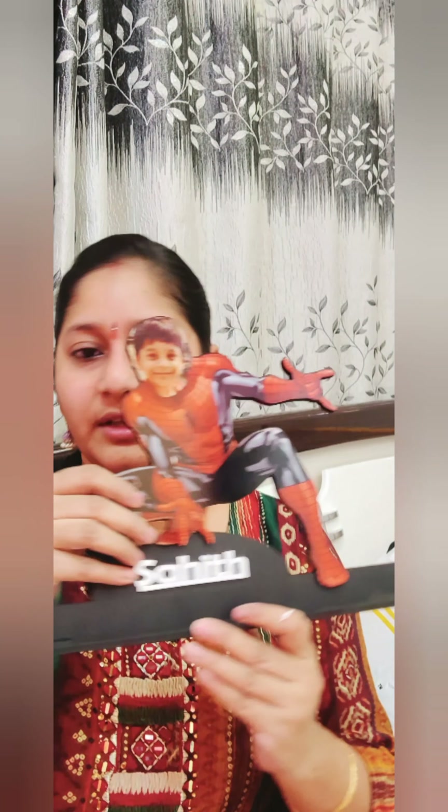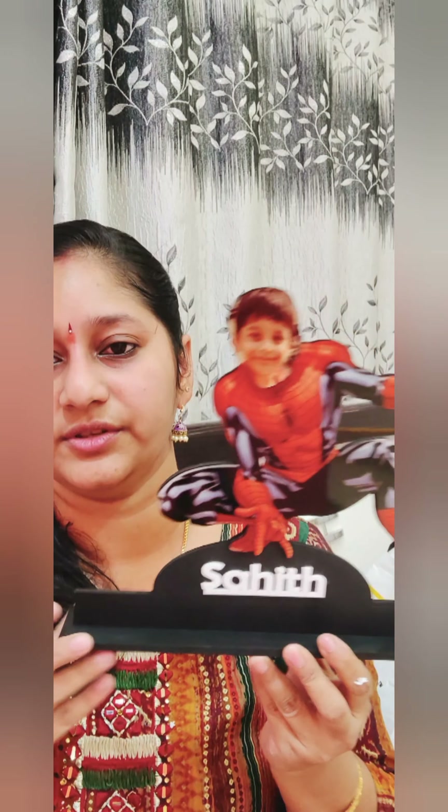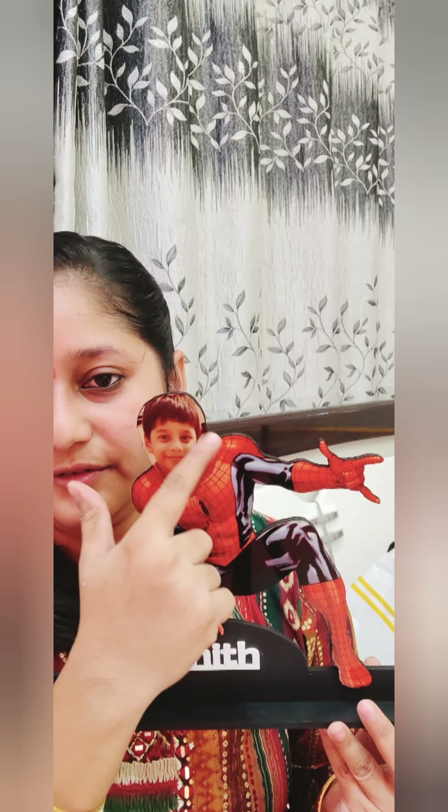This is the stand table top. We are going to arrange it on the table. The name is Saahit and here is the face.